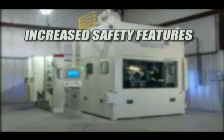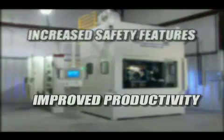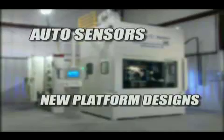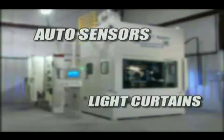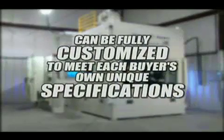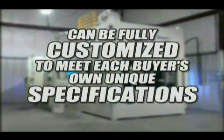Increased safety features, improved productivity, better quality, new platform designs, auto sensors, light curtains, move sensing, auto shutdown — and it can be fully customized to meet each buyer's own unique specifications.